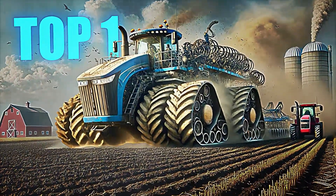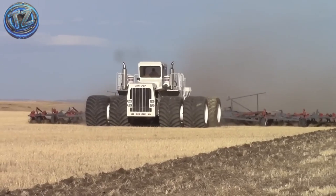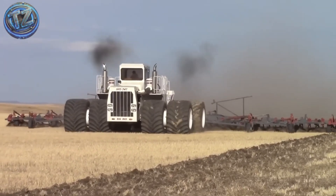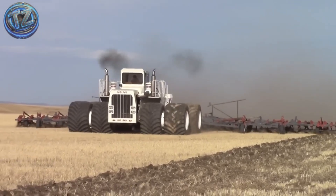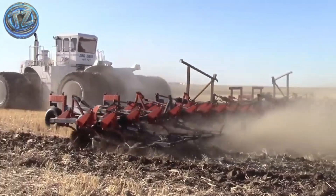Top 1: Big Bud 747. This agricultural titan is a living legend. Built in 1977 by the Northern Manufacturing Company in Montana, USA,